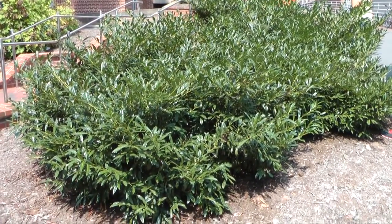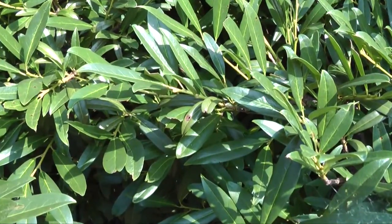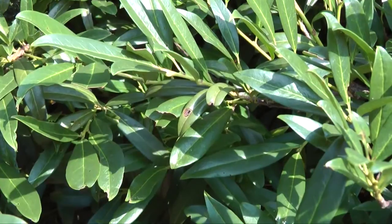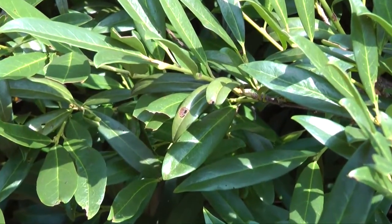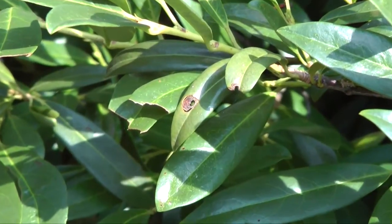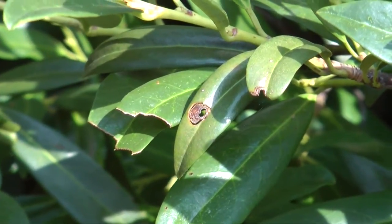This is a cherry laurel with the disease known as shot hole. Shot hole is a very common disease on cherry laurel — in fact, it's quite difficult to find a cherry laurel that does not have shot hole. This can be from a fungus or bacteria; you would need to test to be sure, but typically on NC State's campus this is from the bacterial form.